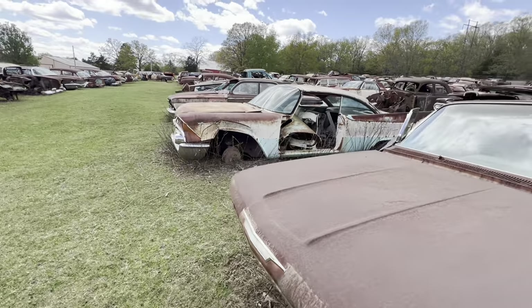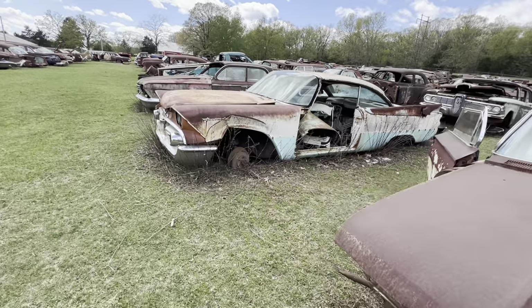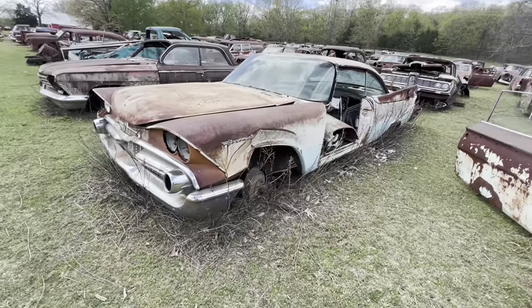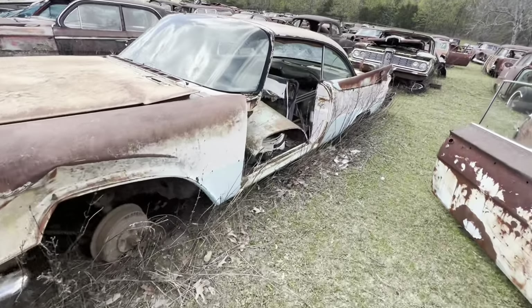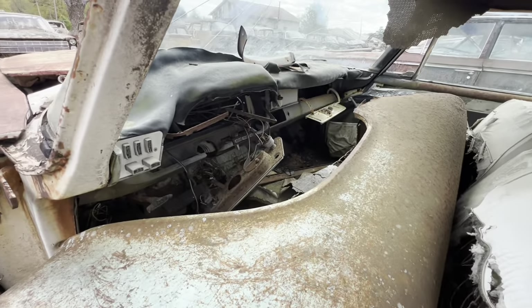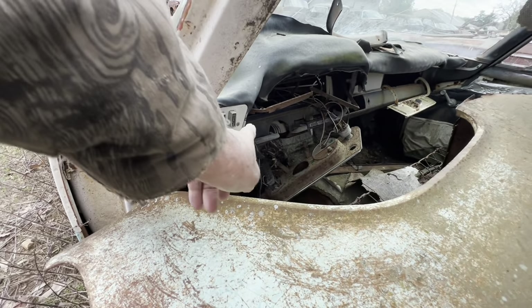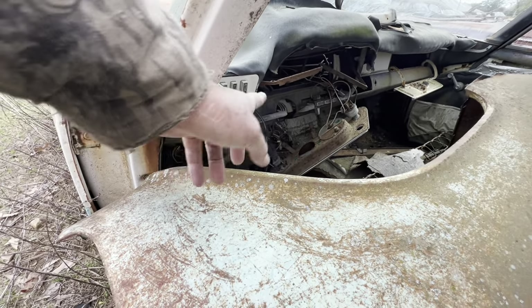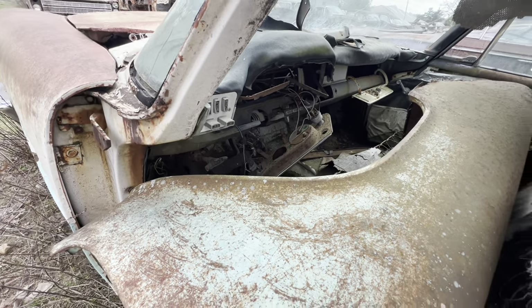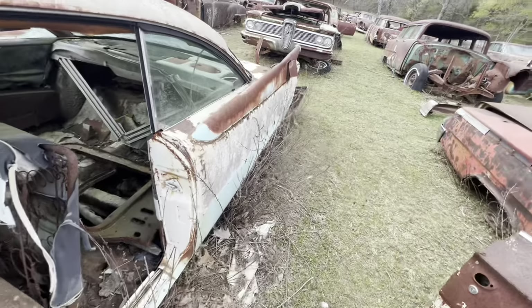That was a Coronet over there by the way — a Dodge Coronet. Push buttons — park, reverse, neutral, drive, all that. That's the way they were — push button instead of pulling a gearshift lever down.